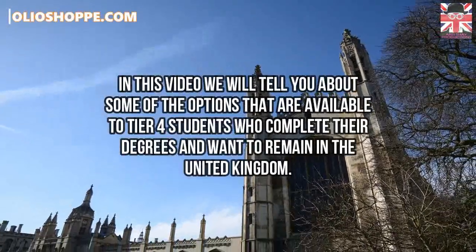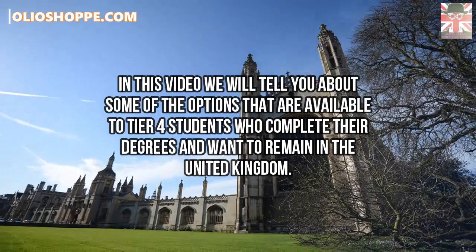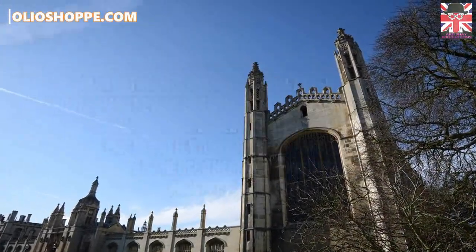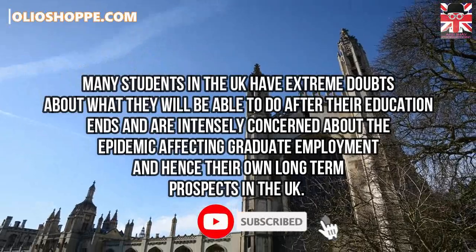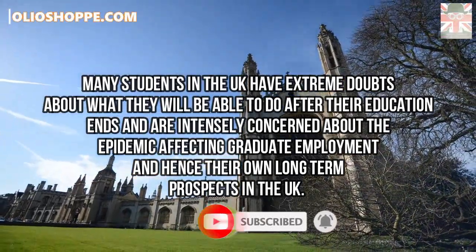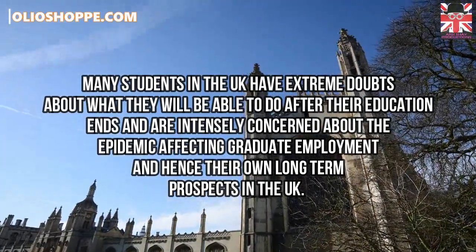In this video we will tell you about some of the options which are available to Tier 4 students who complete their degrees and want to remain in the United Kingdom. Many students in the United Kingdom have extreme doubts about what they will be able to do after their education ends and are intensely concerned about the epidemic affecting graduate employment and hence their own long-term prospects in the United Kingdom.